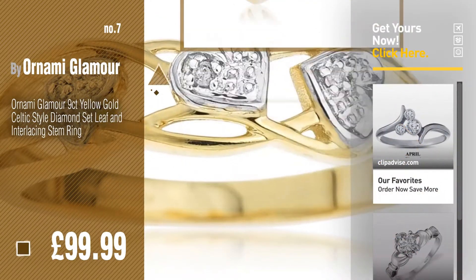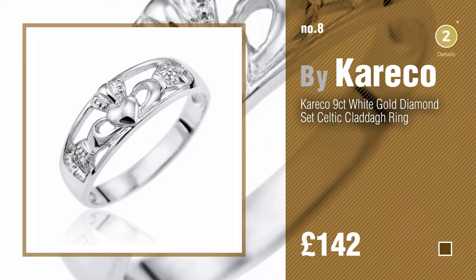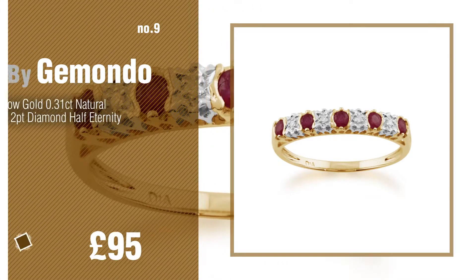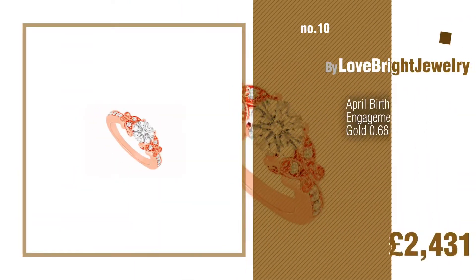Number eight by Kiriko. Number nine by Gemondo. Discover more April birthstone rings — ideas and items to explore — click the circle. Number ten by Love Bright Jewelry.